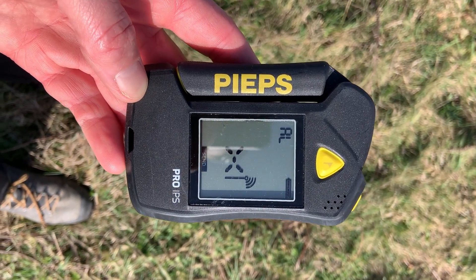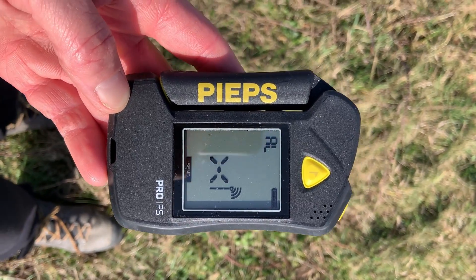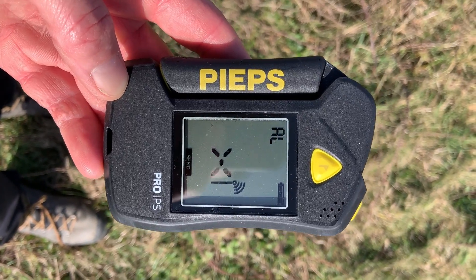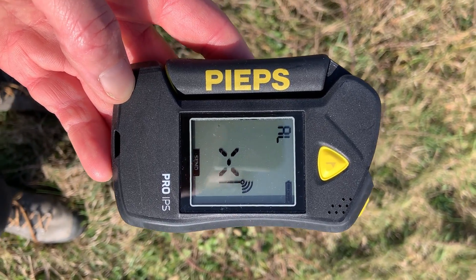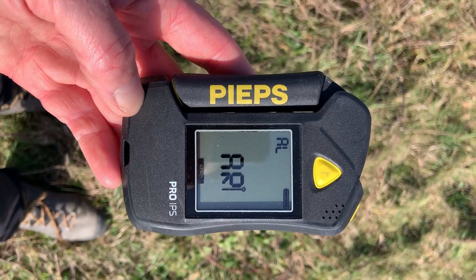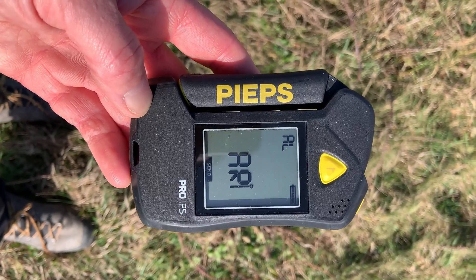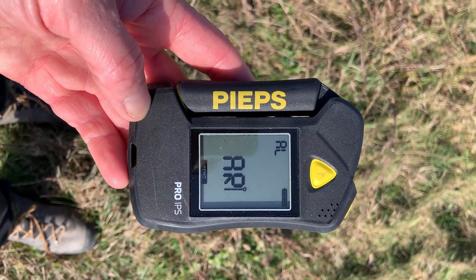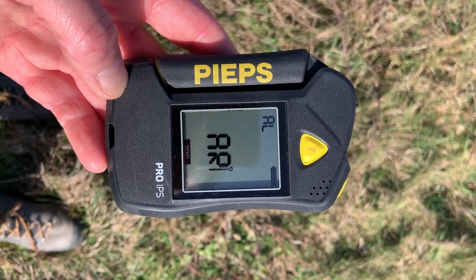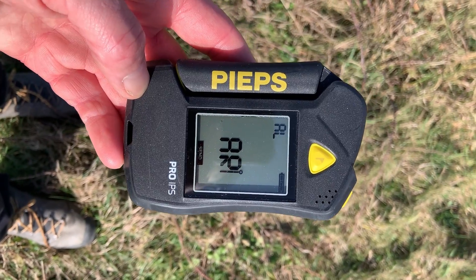In this video we're going to look at the Interference Protection System — the IPS — of the Pieps Pro. This transceiver has a whole bunch of self-test routines and software that suggest it can overcome interference from other devices more effectively than other transceivers on the market. That's the Pieps unique selling point, and it's more expensive than any other transceiver on the market at the moment.